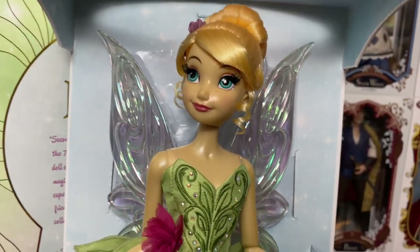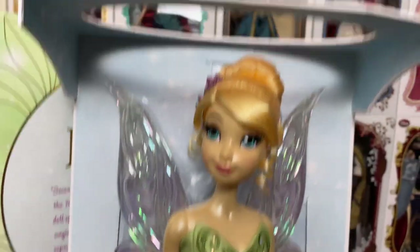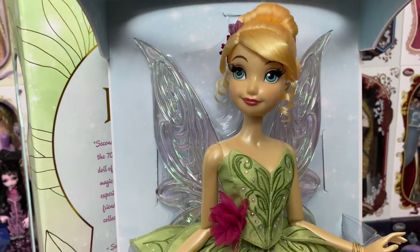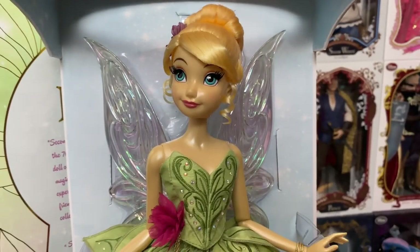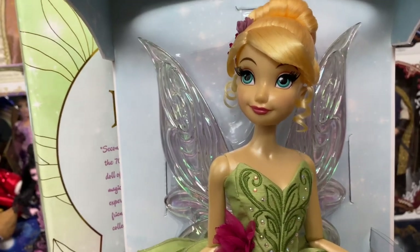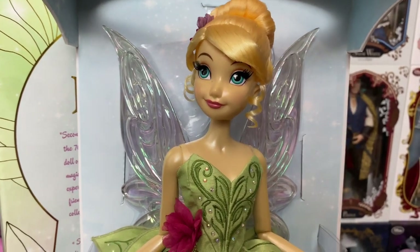A lot of people complained about the iridescent skin on Tinkerbell. There's only a handful of dolls that have it — mainly the Frozen dolls, but also Jasmine. The D23 Vanessa has that iridescent skin, and the Cinderella live action does too. And then designer Ariel — the first one we got, I think it was this past year or maybe even 2021 — she had the iridescent skin as well.